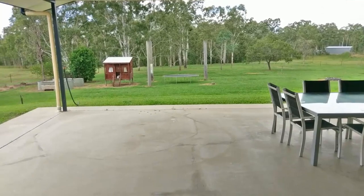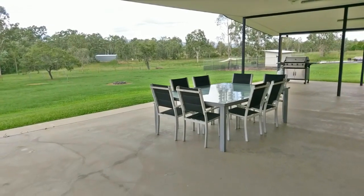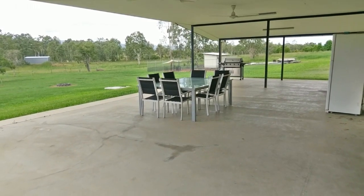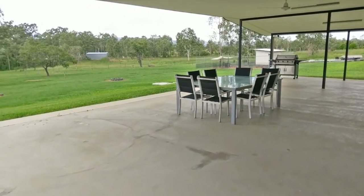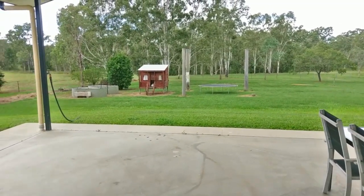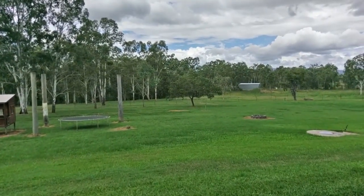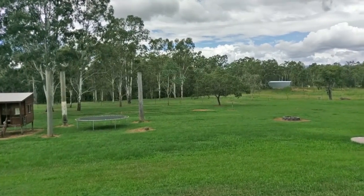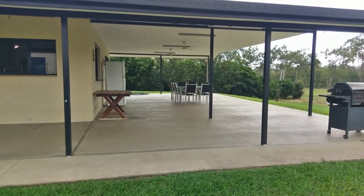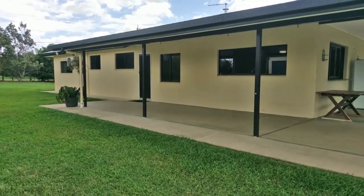So we're stepping out the back now from the dining area. Beautiful big patio here — again, that's an eight-seater table but you can see it's just dwarfed in this huge patio. Great area for those Christmases, all those family get-togethers, the birthdays. We can look out over the rest of the block. The patio does extend around this side of the house, back to your entry from there.